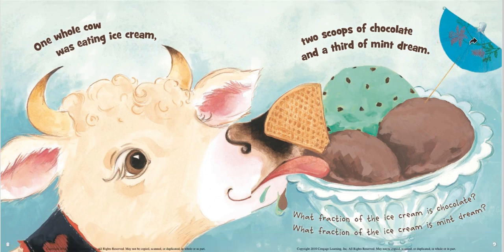One whole cow was eating ice cream — two scoops of chocolate and a third of mint dream. What fraction of the ice cream is chocolate? What fraction of the ice cream is mint dream? So there are three scoops of ice cream. Two out of the three are chocolate, so two thirds are chocolate. If two thirds are chocolate, how many thirds are mint dream? One third is mint dream.